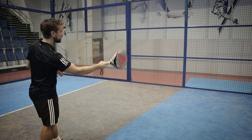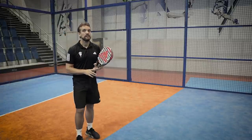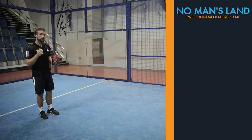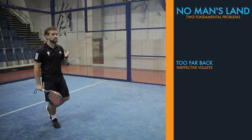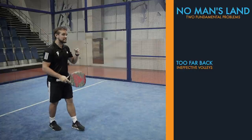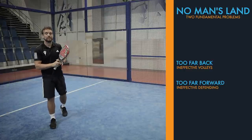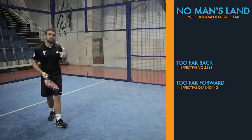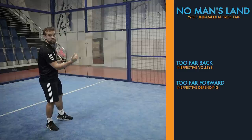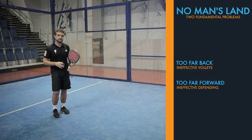When we're talking about no man's land, we're talking about the area from the second post right the way up to the service line. We're not describing moving into this area, hitting a ball, and then going back into position — that's absolutely fine. The problem comes when players hit that shot and end up waiting in this area, because from here there are a couple of problems. First, you're too far back to have effective volleys, leaving a big space in front of you, so you're playing the ball off your feet and hitting it up for your opponents. Secondly, you're too far forward to defend properly. If your opponents are at net and attacking, it's very difficult to defend because they can hit a volley down the middle, forcing you backwards, or around the side off the glass — giving them a big space behind you.